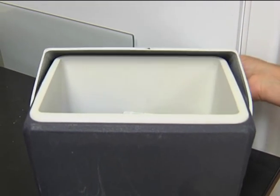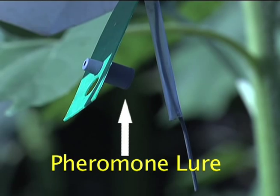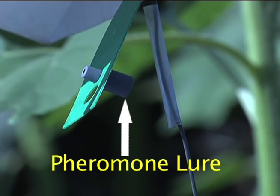We recommend that you contact the pheromone manufacturer for the recommended interval of lure replacement in the field. For proper trap maintenance, we recommend that you service the trap at least once a week. This will prevent the trap from being overloaded with the targeted insect and make insect identification easier.